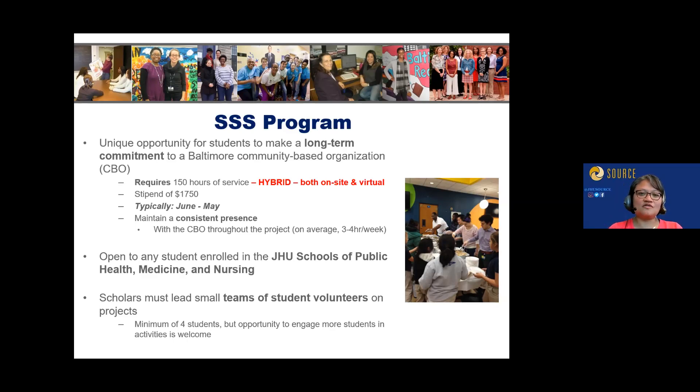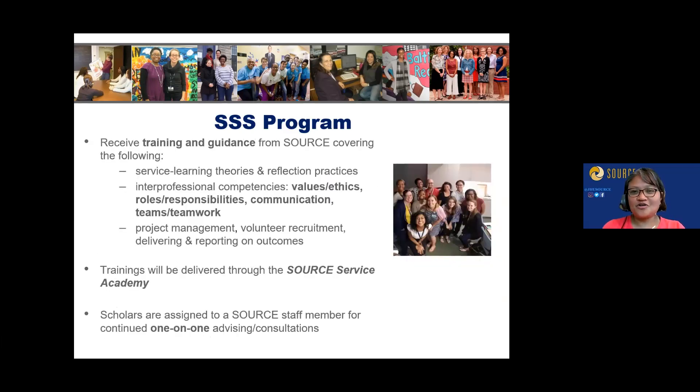The program is open to all students enrolled in public health, medicine, and nursing. In addition to being connected to the project, we see our Source Service Scholars as leaders. You'll be leading a small interprofessional team of students — a minimum of four across the three schools — to help operationalize the projects identified by our partners. You'll receive training and guidance from Source staff in addition to your preceptors.